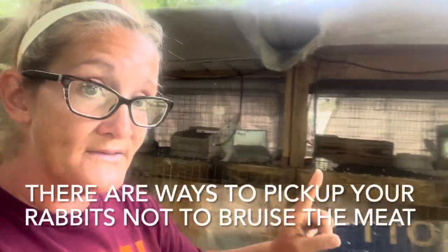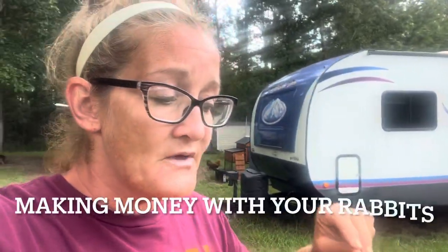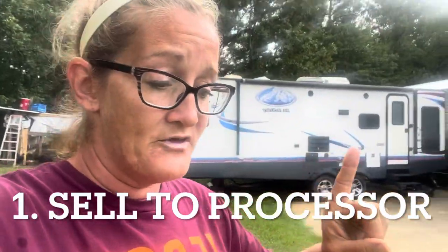Getting back on topic — going to the processor. There are ways to pick your rabbits up so that you don't bruise the meat along the back strap. A lot of processors are very picky about that. Here in Louisiana we go to Sweet Caroline's — I'll put a link in the description. Mr. Gerald and his wife are amazing; they'll help you get started any way they can. That is one way to make money with your rabbits.